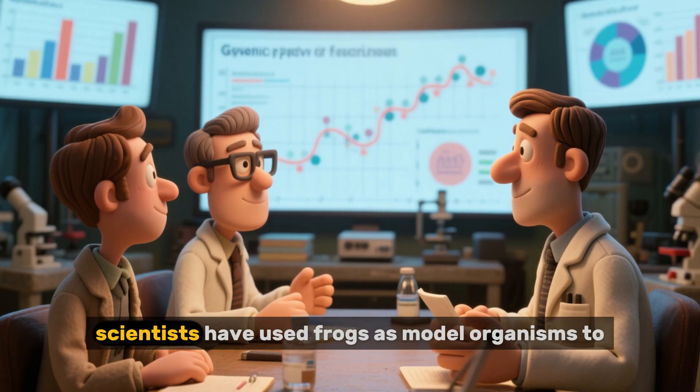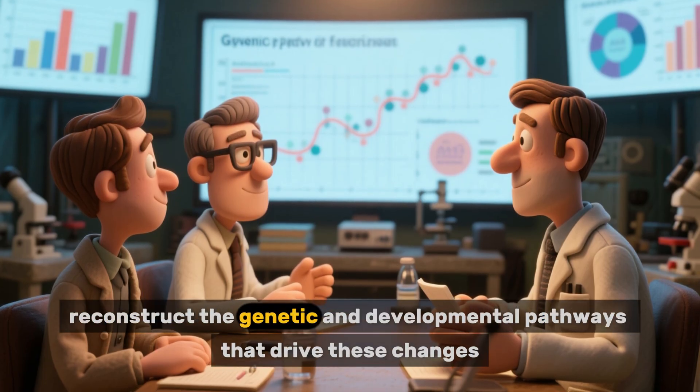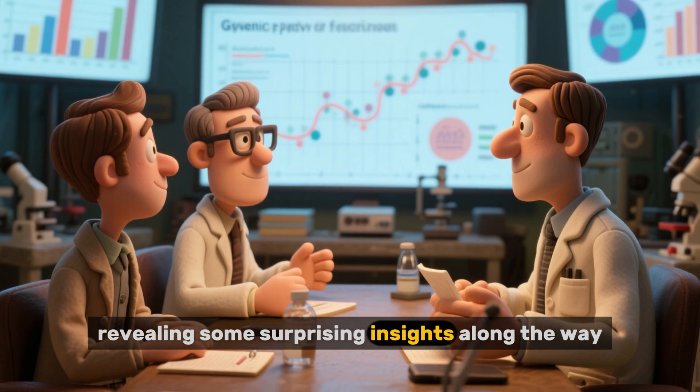In recent decades, scientists have used frogs as model organisms to reconstruct the genetic and developmental pathways that drive these changes, revealing some surprising insights along the way.